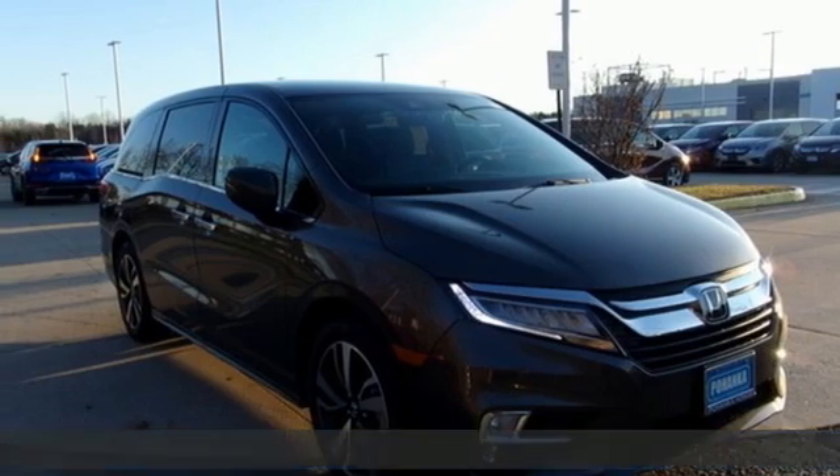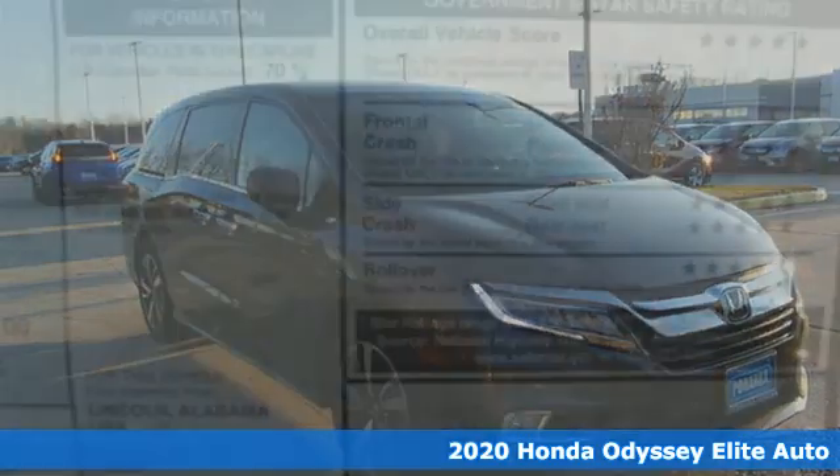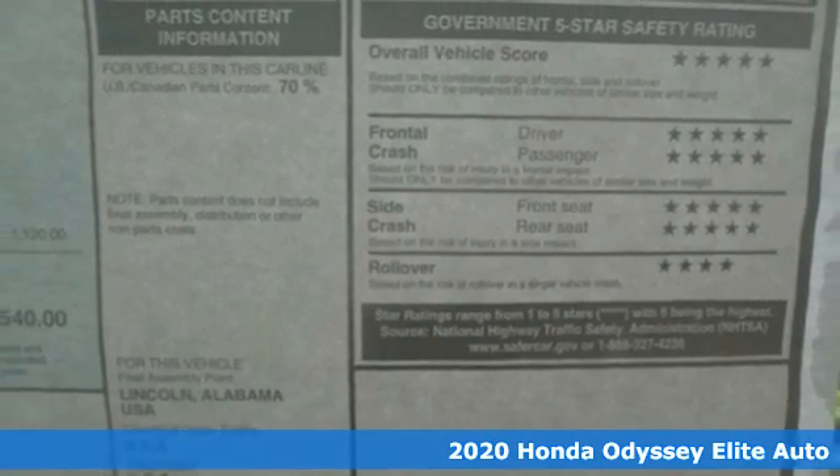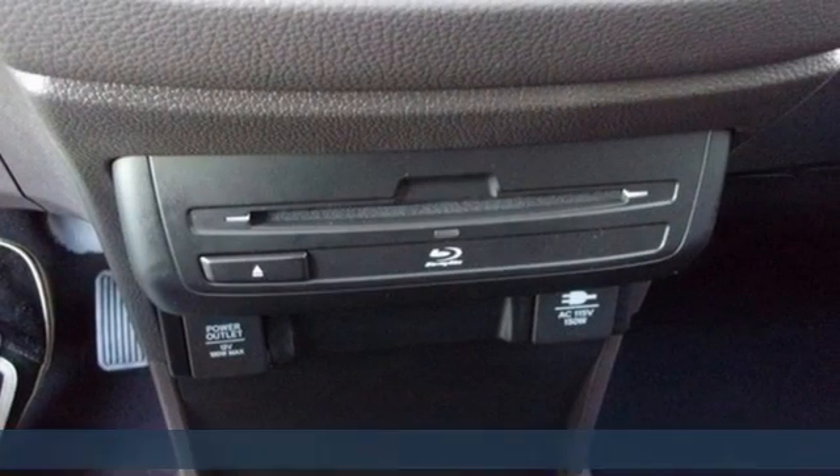Here's a new 2020 Honda Odyssey. It's about bringing family together, staying connected along the way, and giving you that sense of home no matter where your journey takes you.